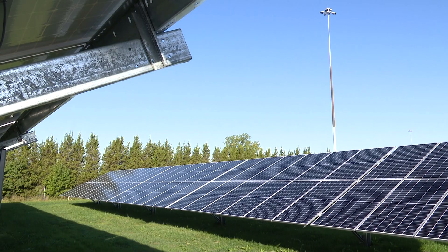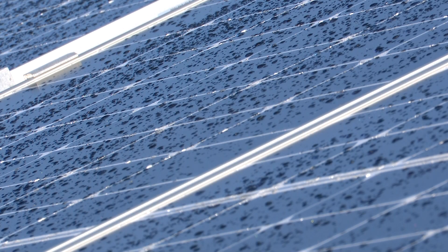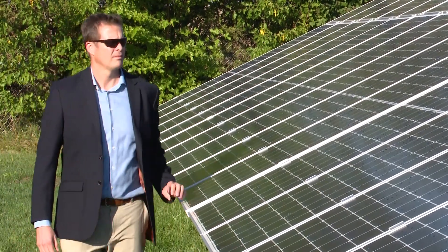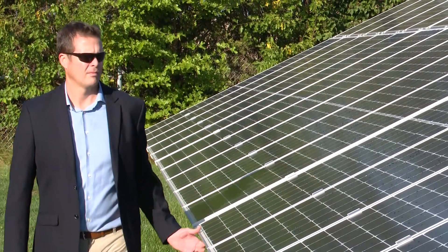There is no cost to the district other than purchasing the electricity from a different source at a lower price. The solar array, which consists of 714 panels manufactured in Georgia, was designed and installed by Gem Energy, a member of the Rudolph Libby Group. They went and found an investment group, Madison Investments, that came in and they paid for it. They technically own it, and the school purchases that power from them at a much lower rate.